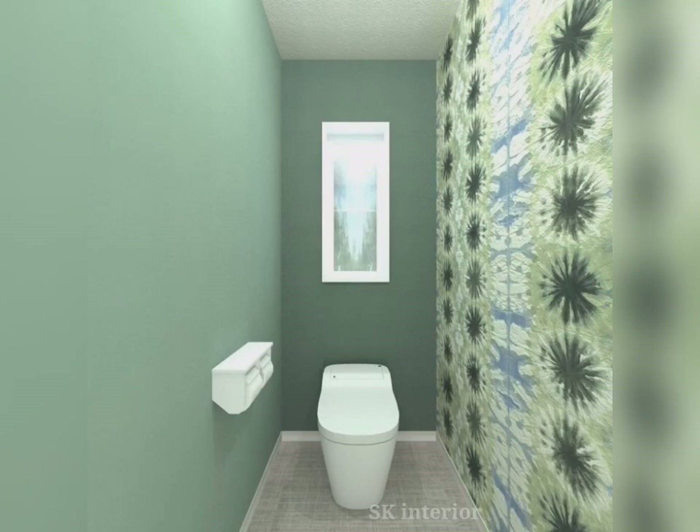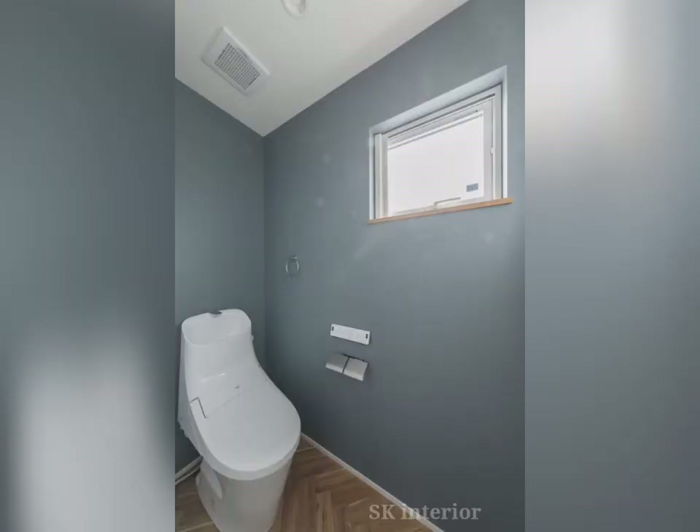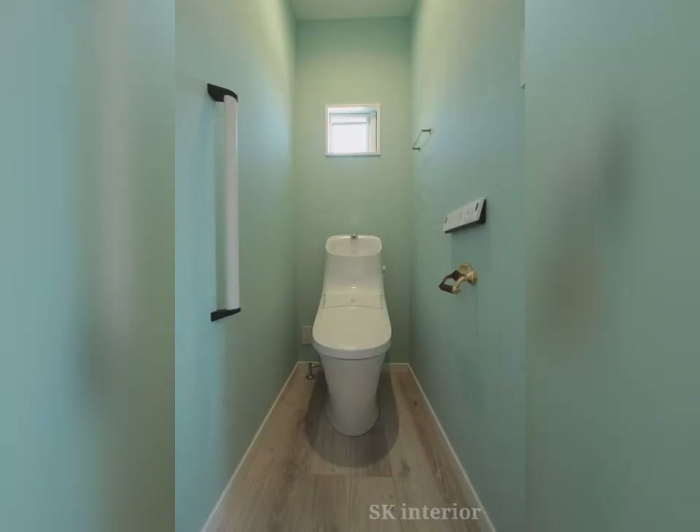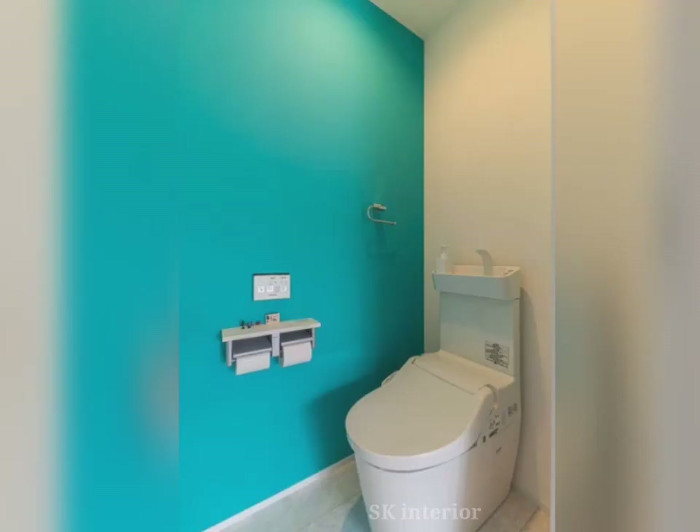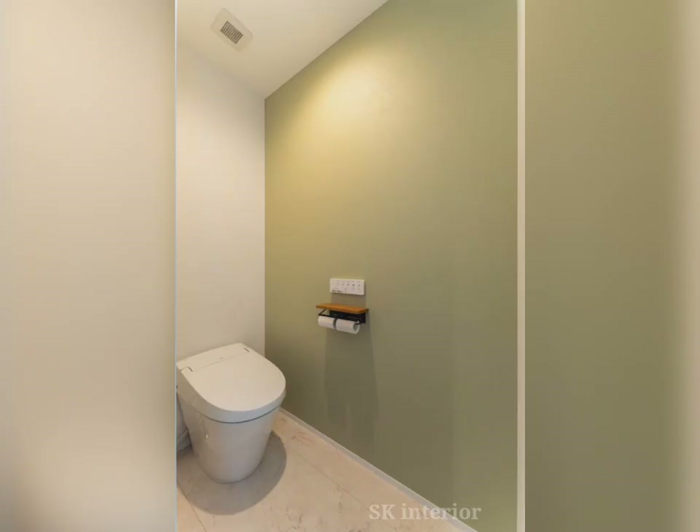Using the right bathroom color combination will help to elevate your bathroom space. It is important to select the right bathroom paint color to match the tiles and decor of your bathroom space. White color is the most suitable bathroom color for interior paints.